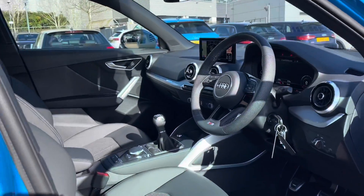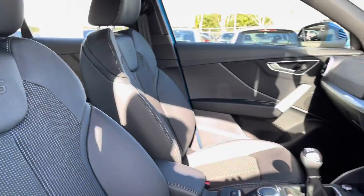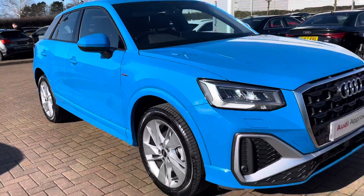Moving back to the interior we've got the multi-functional steering wheel just here which I'll show you in detail in just a second. The front seats do have the S-line embossed logo on, and that does complete our 360 walk around this Audi Q2. Now time to check out the interior controls and technology.